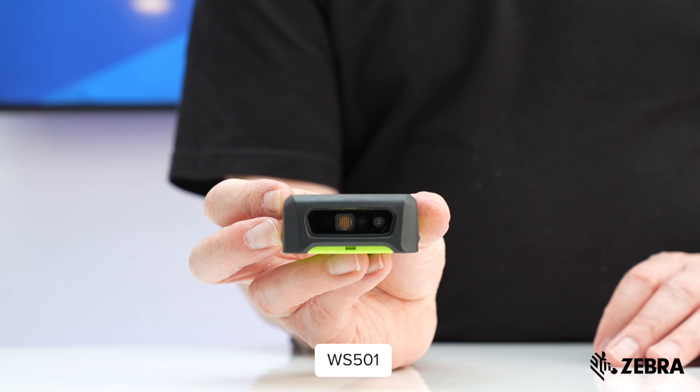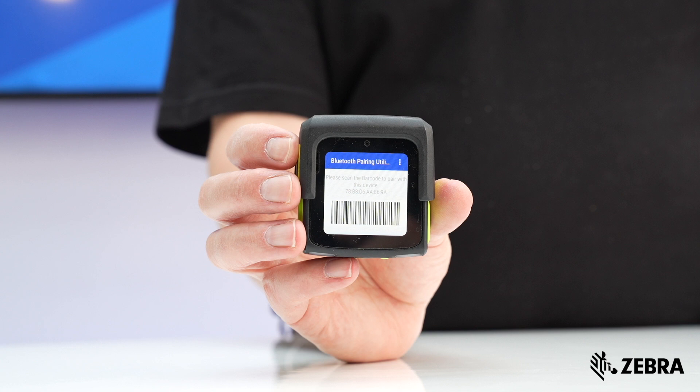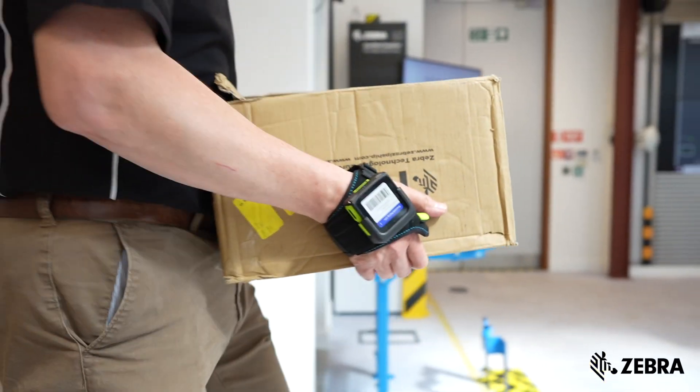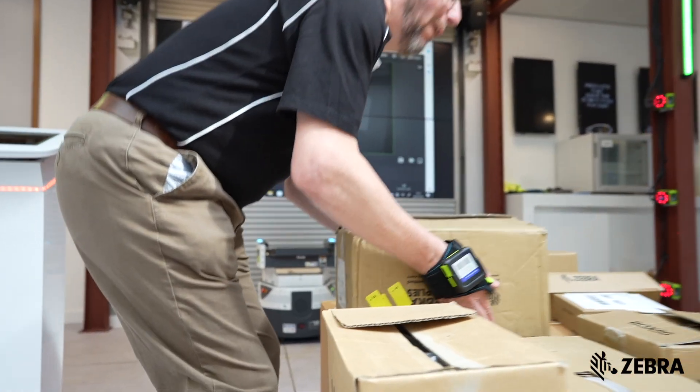The WS501 — the world's smallest all-in-one Android enterprise class wearable mobile computer — features a two-inch display, Android 14, Wi-Fi, Bluetooth, and a built-in barcode scanner. Its compact design is ideal for task-specific activities such as parcel sortation and inventory management.